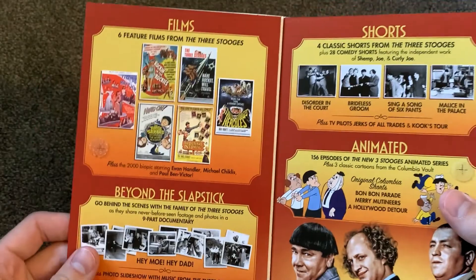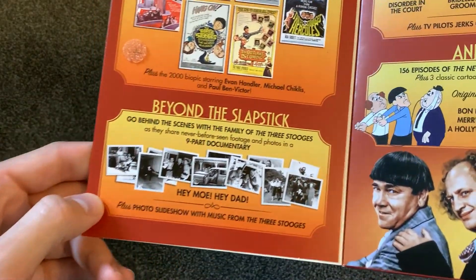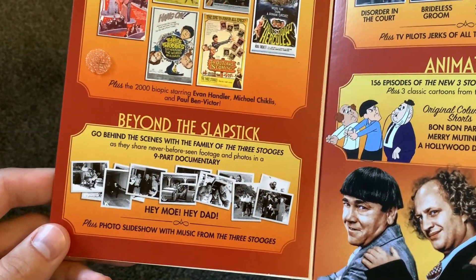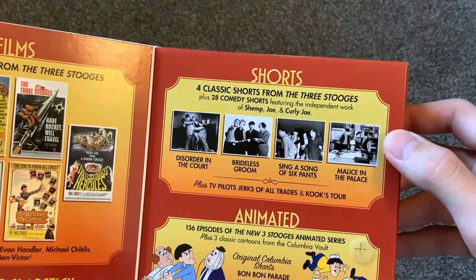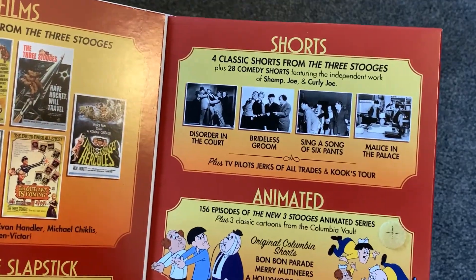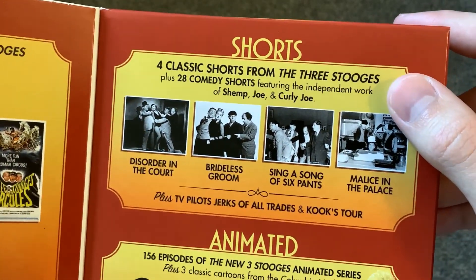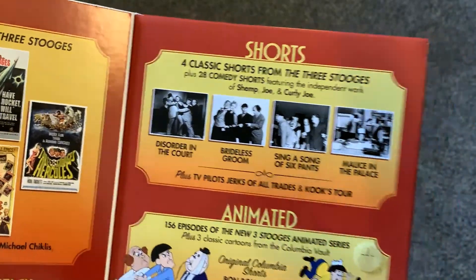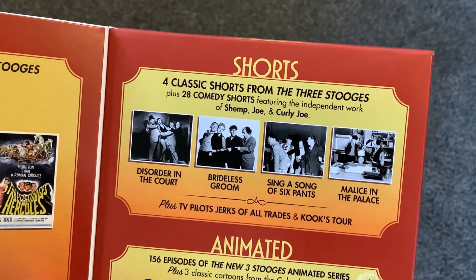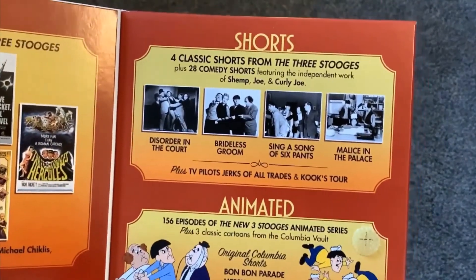I will open it up now to show you what's inside. It does have six feature films, so that's really cool to have. It also has a nine-part documentary, and it also has a 2000 biopic — that's pretty cool to have. It does have some of the shorts. Now, those shorts are included on the complete collection, so you're not really missing out on that. But it's got some TV pilots and 28 comedy shorts with Shemp, Joe, and Curly Joe. Shemp's cool, but the Joes we don't really care about. Those 28 comedy shorts with the independent work from them — that is what was basically the bonus features of the Ultimate Box set.